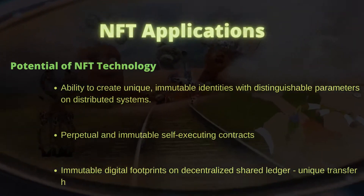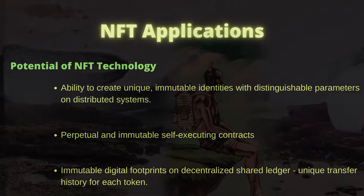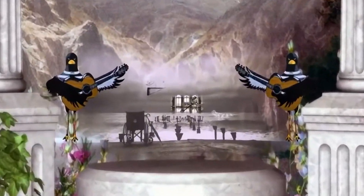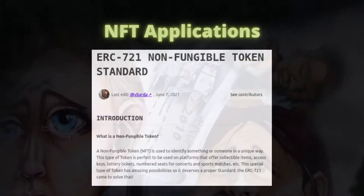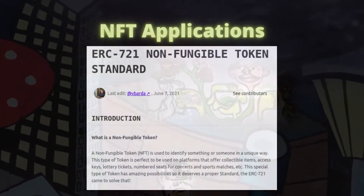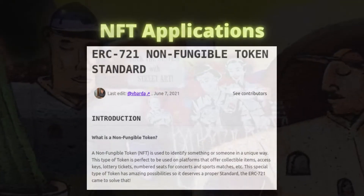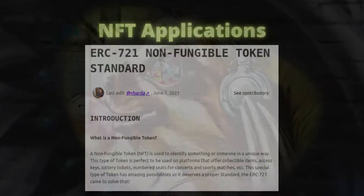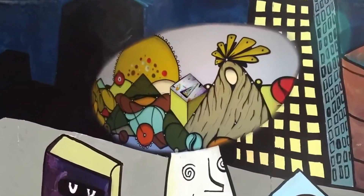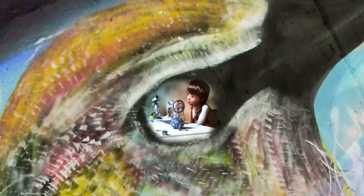The idea behind ERC-721 is that it can be used to represent ownership of something. While the legality of ownership claims using NFT is still obscure, the authors of ERC-721 envisaged that NFTs can be used to represent ownership of physical assets such as houses, virtual collectibles such as digital arts, and even negative value assets such as loans. Depending on how the regulatory environment and technology matures, NFTs may grow beyond digital assets and can be used to track real-world ownerships and liabilities.